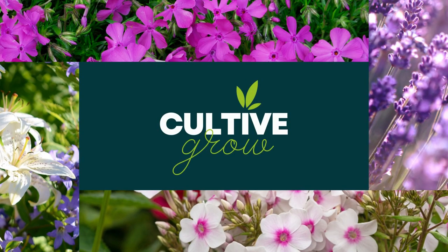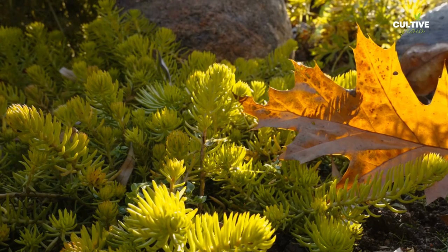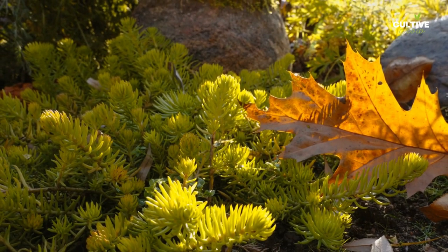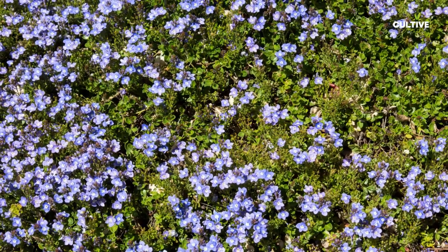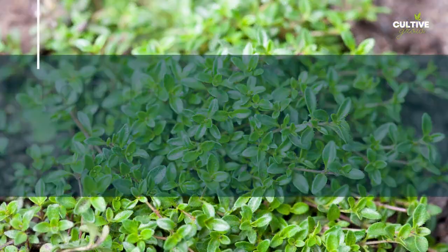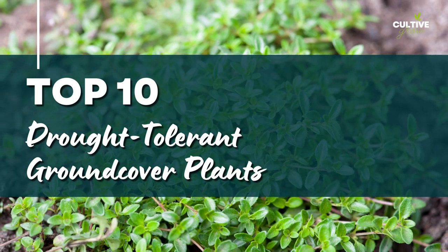Drought-tolerant groundcovers are an excellent choice for landscaping in regions that experience water scarcity or periods of drought. These plants are adapted to withstand dry conditions and require minimal watering once established. Here are 10 popular drought-tolerant groundcovers.